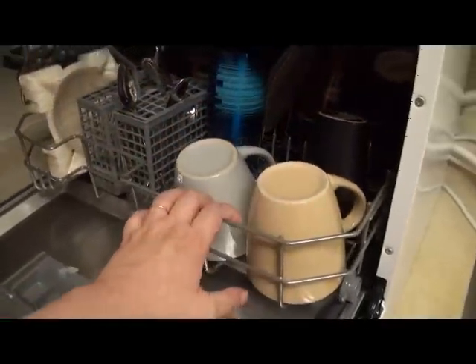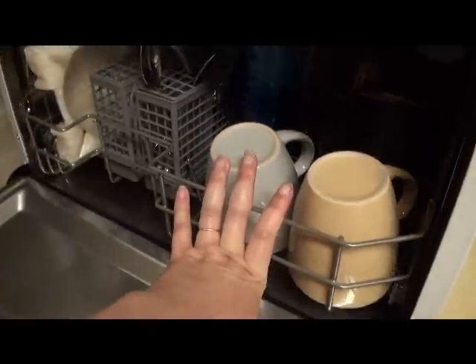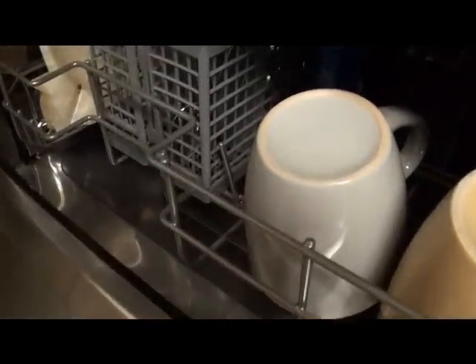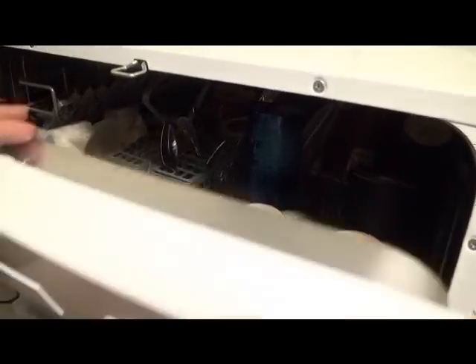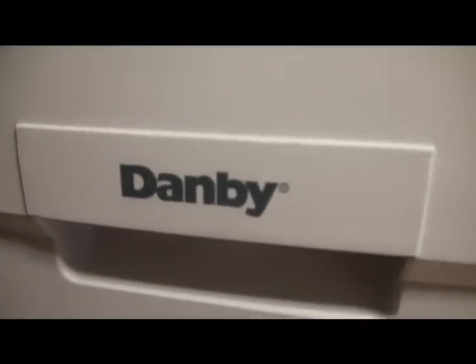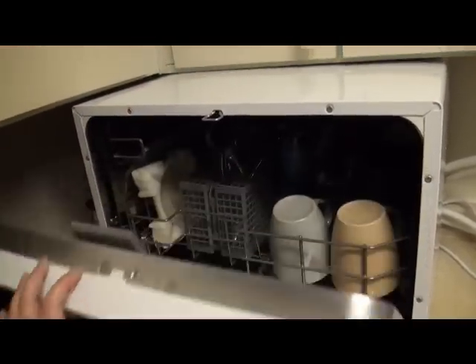Look at how well this cleans — it's exactly like what you would get from a full-size dishwasher: the same quality, the same kind of results, just on a smaller scale. Again, it's by Danby. I love this thing — worth every penny.